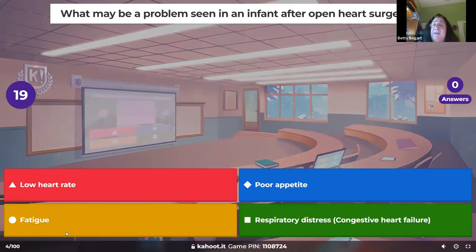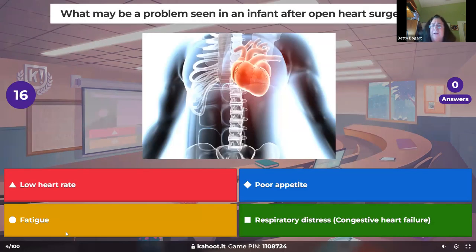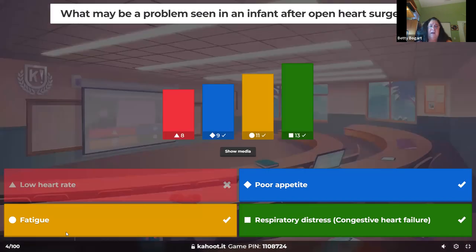What may be a problem seen in an infant after open heart surgery? When the heart's been put under stress, we're concerned about congestive heart failure. Signs include poor appetite, sleeping more easily, not getting nutrition — and these kids are going to be on the low end of growth development with low weights. If I see a kid getting fatigued and not eating, I'm going to listen to the lungs.